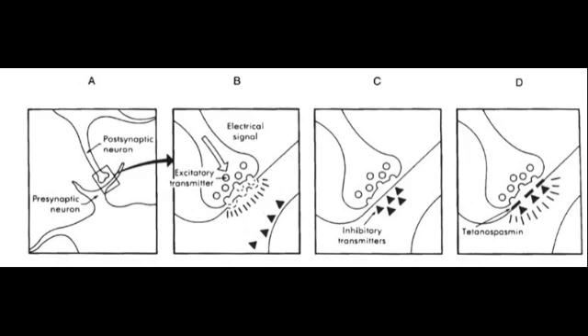The mode of action for tetanus toxin is slightly different to that of botulinum toxin. Tetanus exotoxin is a neurotoxin that binds to inhibitory interneurons of our spinal cord and blocks their release of inhibitory neurotransmitters. It is these inhibitors from the inhibitory interneurons that allow contracted muscle to relax by stopping excitatory neurons from releasing the acetylcholine responsible for muscle contraction.